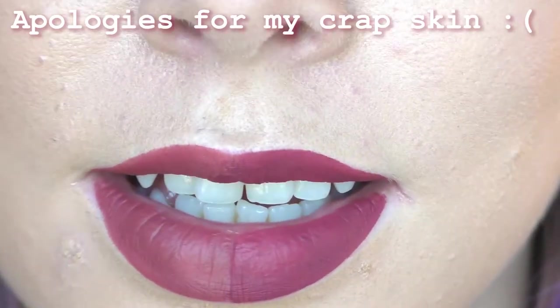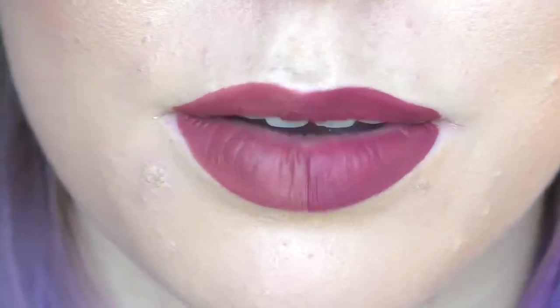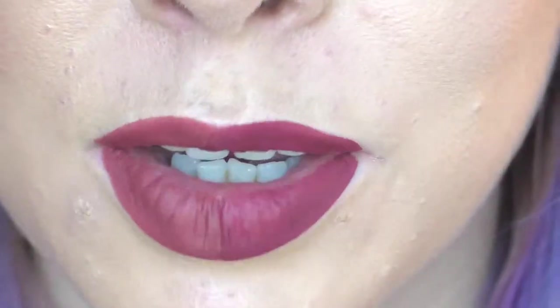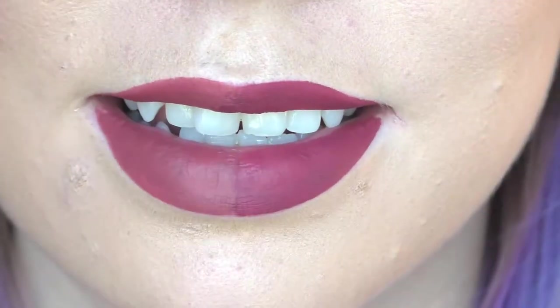They're both dry now. You can see how both sides look — the fake is so impressive. They both look so velvety on the lips; the finish is very similar. Looking at them both, I honestly can't even decide which side looks better.